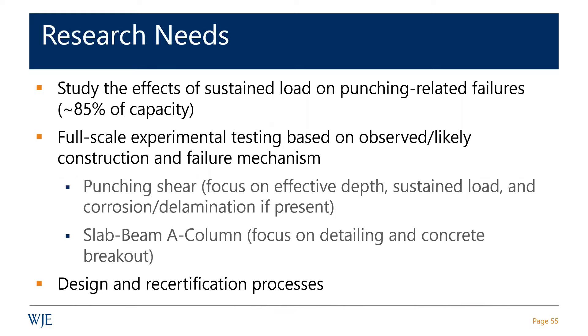Regarding whether NIST issued any interim report: I'm actually on the advisory committee to the National Construction Safety Team. We sit in on their meetings, they report to us, and we write a letter to Congress about how they're doing, including their investigation of Champlain Towers South. They don't issue interim reports until they're certain of things.